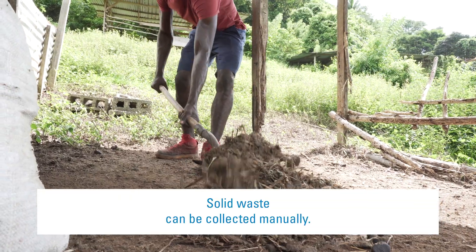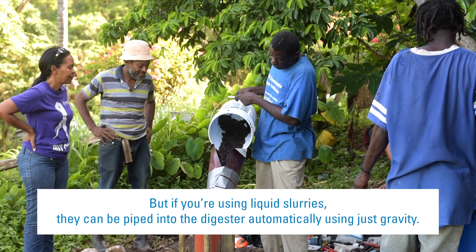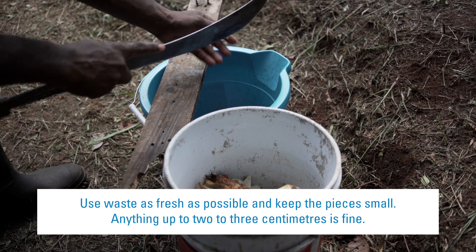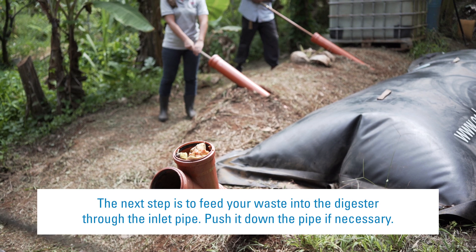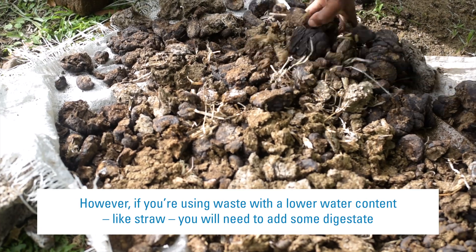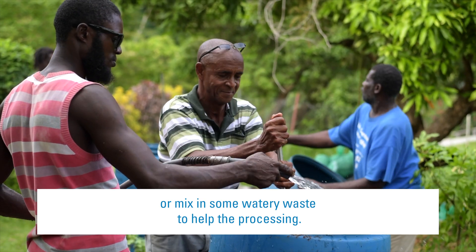Solid waste can be collected manually. But if you're using liquid slurries, they can be piped into the digester automatically using just gravity. Use waste as fresh as possible and keep the pieces small — anything up to 2–3cm is fine. The next step is to feed your waste into the digester through the inlet pipe; push it down if necessary. You can feed vegetable or fruit waste and manure straight in with no need to add water. However, if you're using waste with a lower water content, like straw, you will need to add some digestate or mix in some watery waste to help the processing.